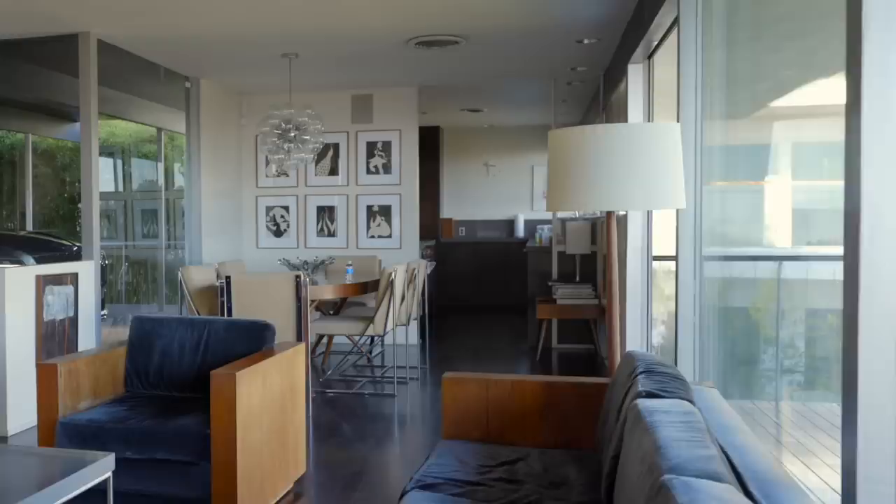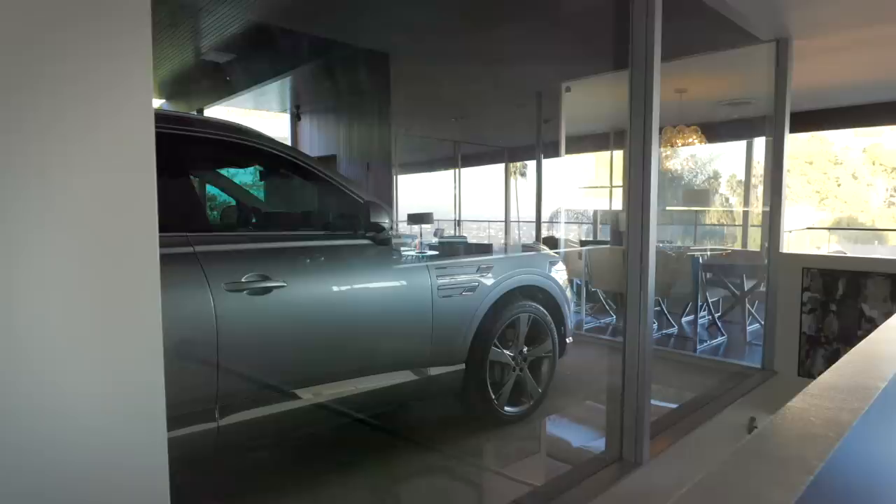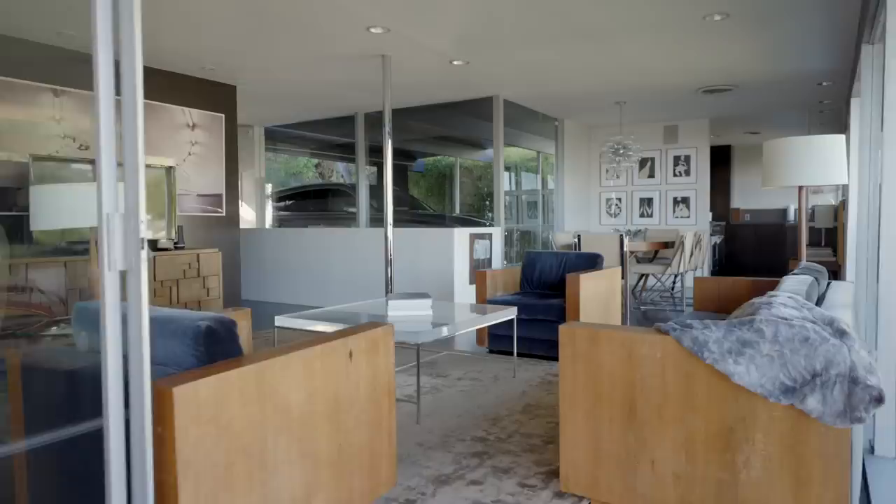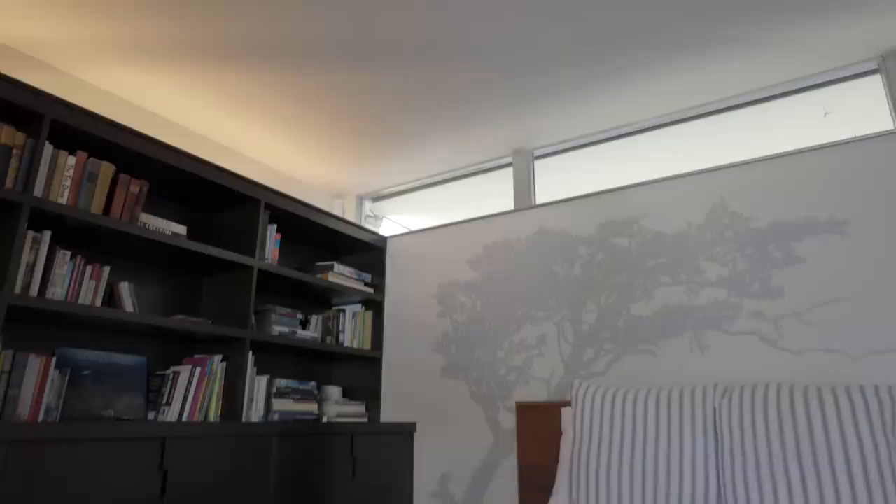Everything about this home was really thoughtfully designed. Coming in off the street, you notice that the carport and the living space and the deck is all on one level, so it feels like this one unified plane, and you have this really intentional gathering space that feels free and open and sunny and airy.